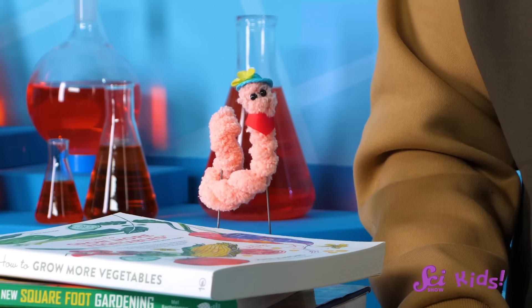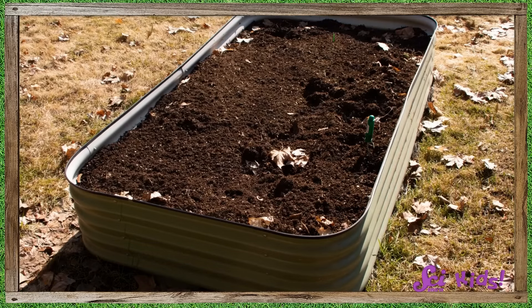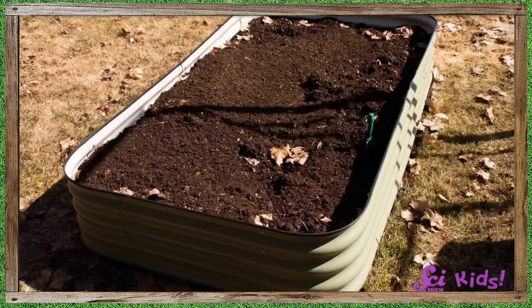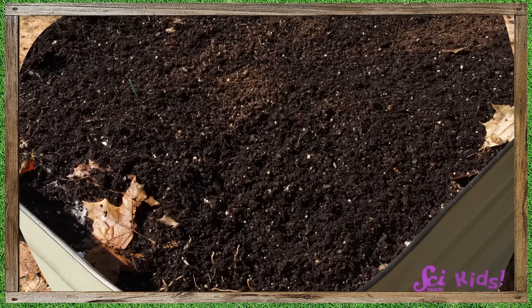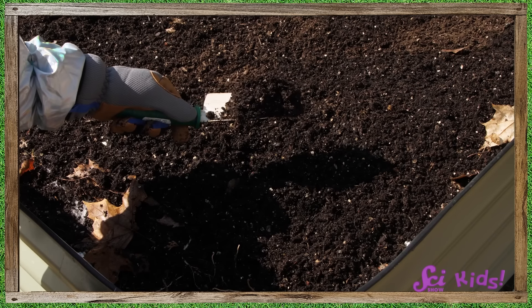Before you plant anything, you'll want to observe your garden bed closely. How much sunlight does it get every day? Is the soil sandy or more like dirt? Or even hard like clay? How much water is in the earth here? I sent one of my remote control garden bots out there to help us take a look — what do you notice?